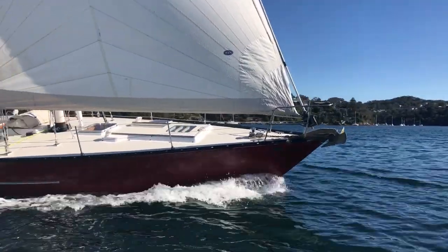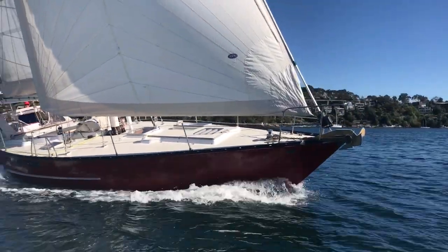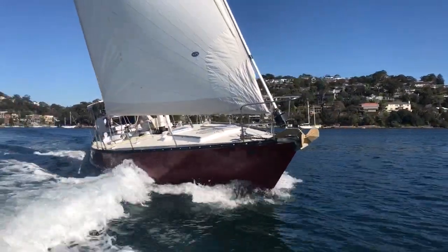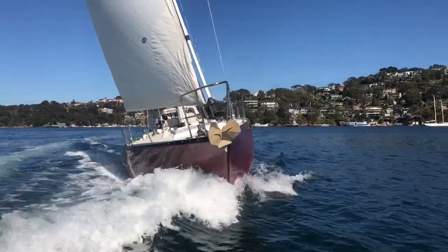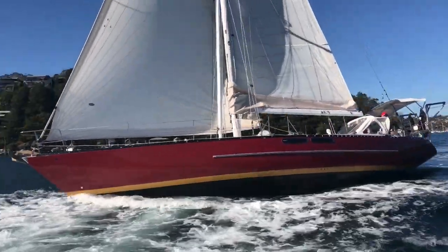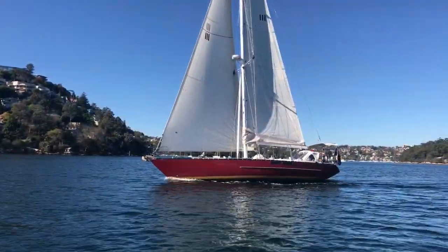Her current owner is extremely proud of her and has devoted his entire ownership, which spans over a decade, to ensuring that every last bit of this yacht has been maintained to the highest of standards with constant upgrades that would be hard to beat in any modern cruising yacht.